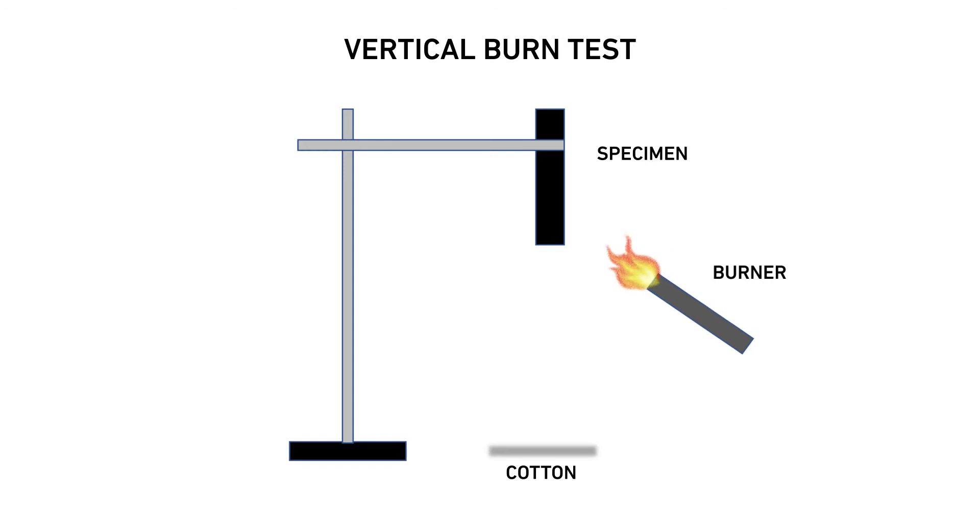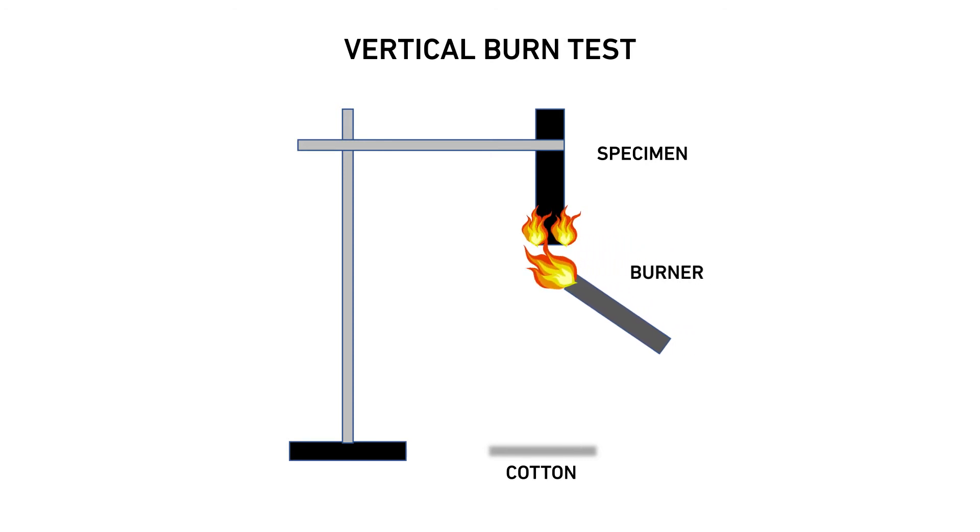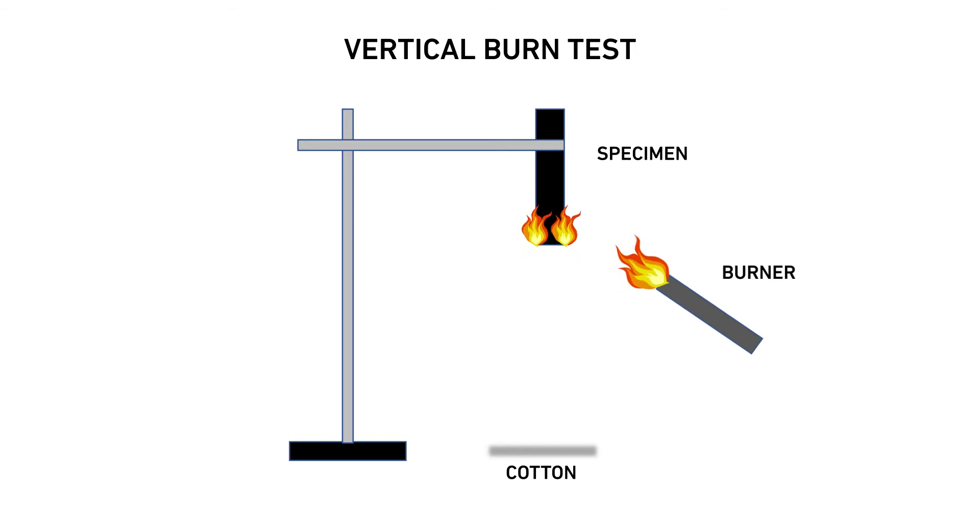The vertical test measures the ability of the plastic part to extinguish the flame after ignition and its dripping behavior in response to a small open flame or radiant heat source under controlled laboratory conditions.